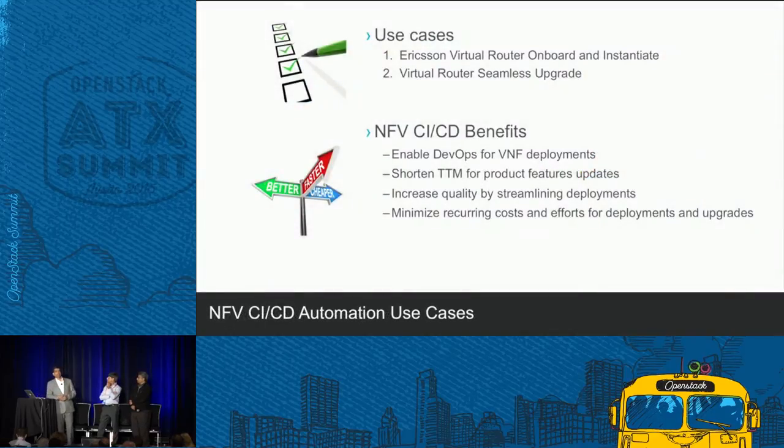The first use case: take Ericsson's virtual router, pull it from Ericsson, put it in our OpenStack network, and instantiate it — the whole process with one click. The second use case: today the virtual router is version 1.2; tomorrow Ericsson releases version 1.3 with new features. How can we upgrade our network environment — test or production — seamlessly without any disturbances?